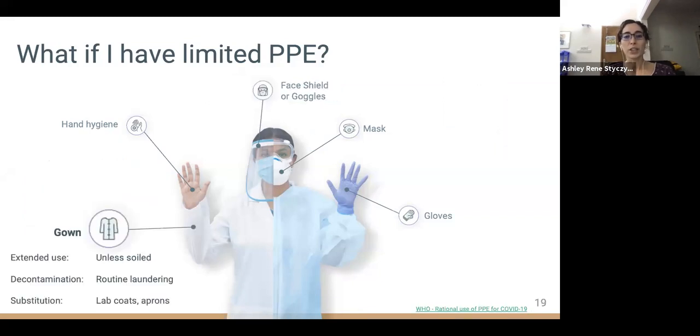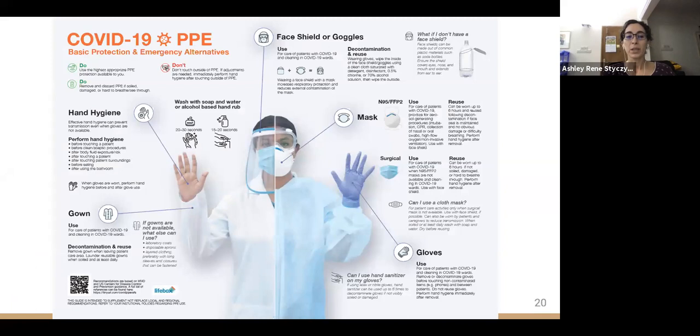A gown is intended to reduce contamination of clothing and subsequent contact transmission. There are no specific requirements by CDC or WHO on acceptable gown material. The only requirement is waterproof protection if splashes or sprays are anticipated during aerosol-generating procedures. A gown can be worn for the duration of a shift unless soiled; if reusable, it should be laundered at least daily. If no gowns are available, lab coats, aprons, and layered clothing can be used. These recommendations have been summarized into an infographic translated into Spanish, French, and Portuguese.